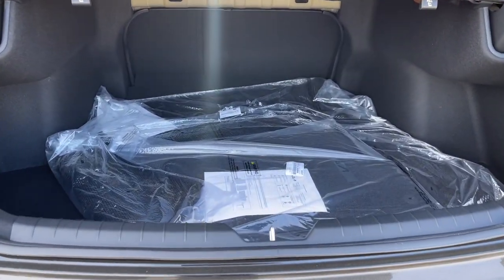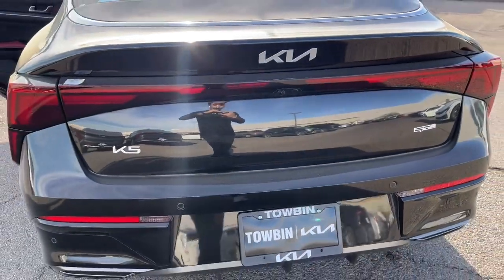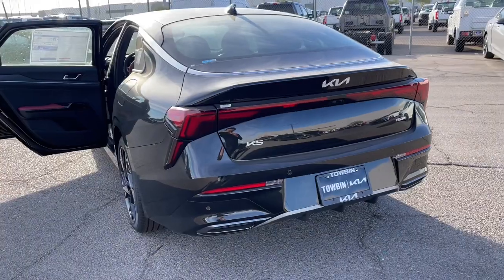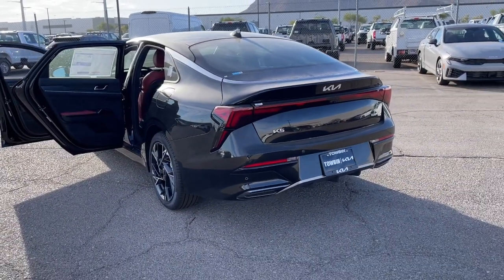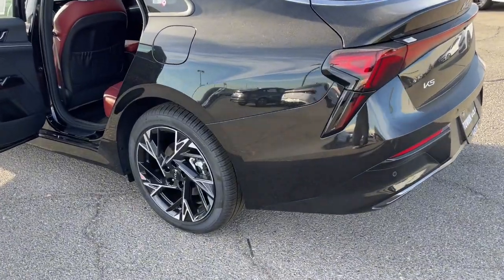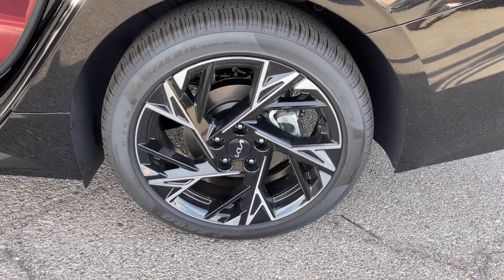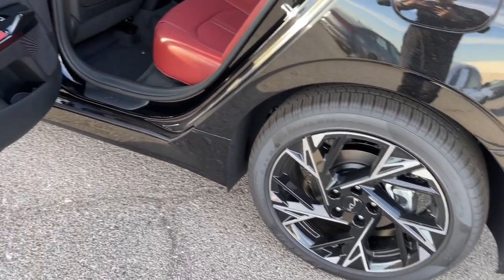Add a dash of daring luxury to your daily drive in this boldly styled K5. Come in for a fun and easy test drive. Our team will make it the best part of your day. We'll see you next time.